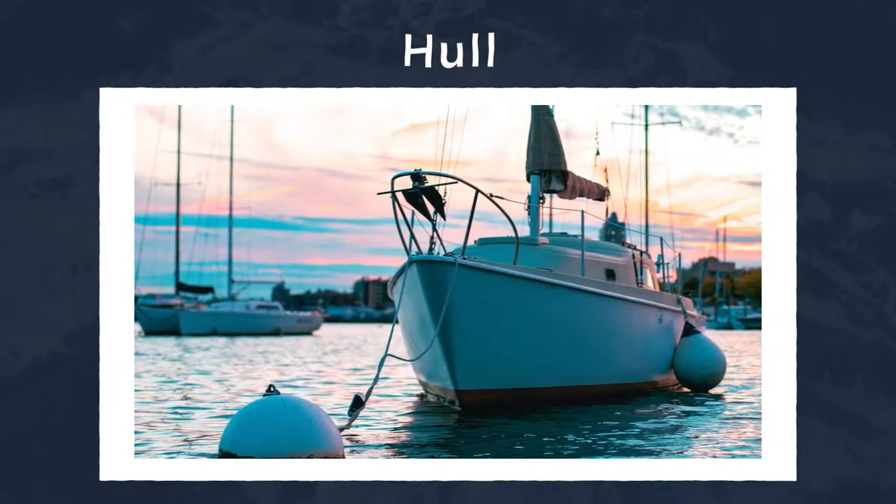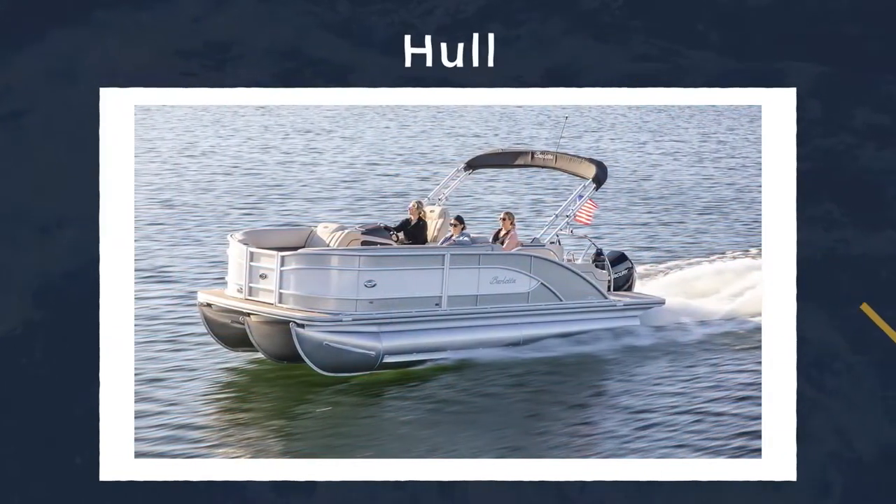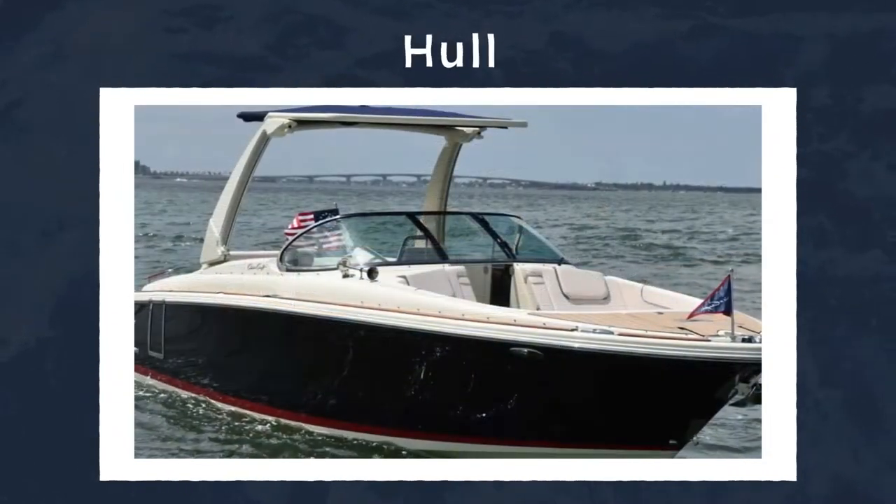Breaking down a boat — the first term you need to know is the hull. The hull is the bottom part of the boat that sits in the water, either fully or partially. For example, these are the tunes on a pontoon or the fiberglass V-shaped section of motorboats.